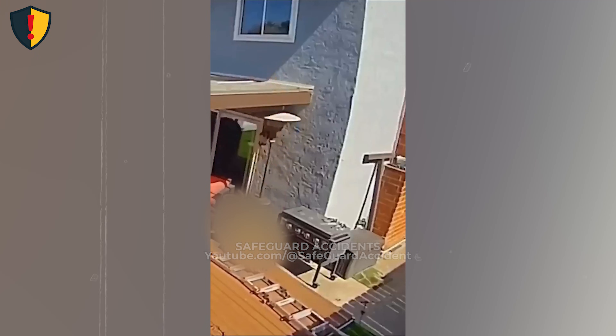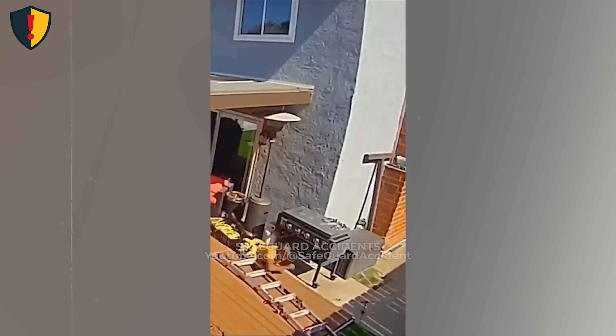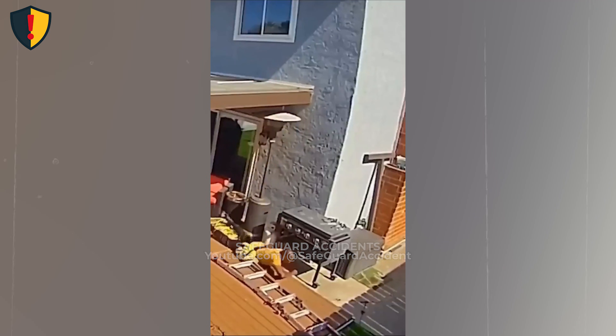Treat every tall ladder like a temporary structure. Lock the feet, secure the top, climb with control, and move the ladder instead of your body when you're tempted to reach.